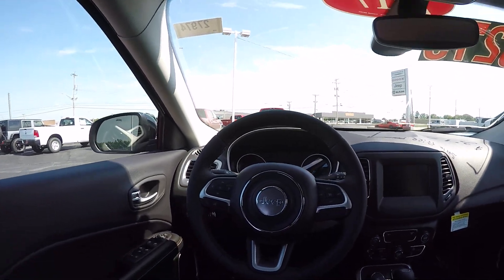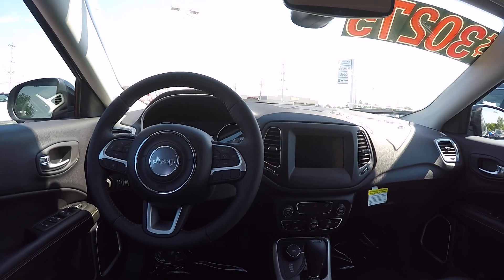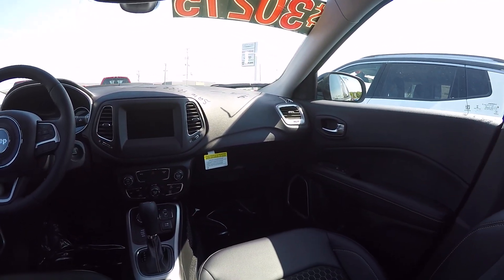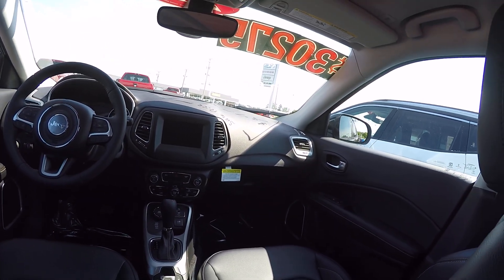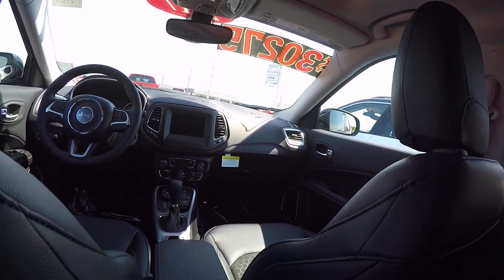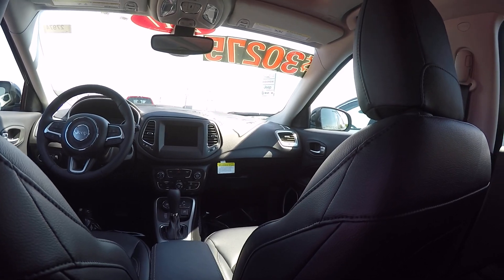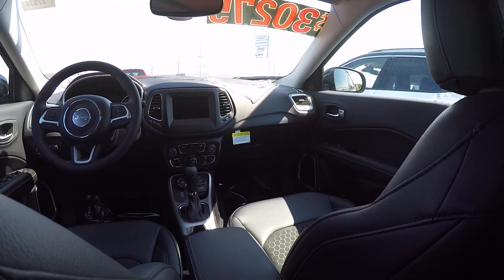Information system on the dash. Cruise control is now up on the steering wheel. Dual temperature controls for the passenger and the driver. Nice leather combination mesh interior.